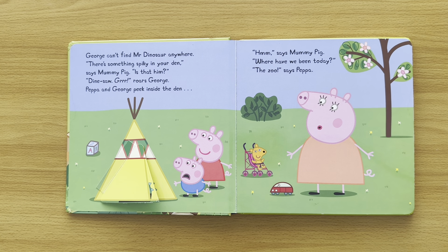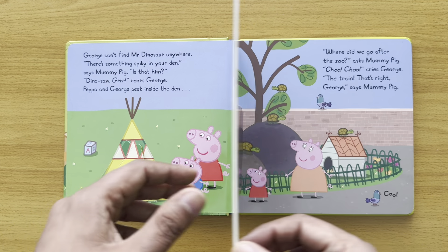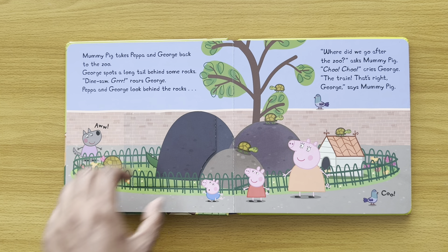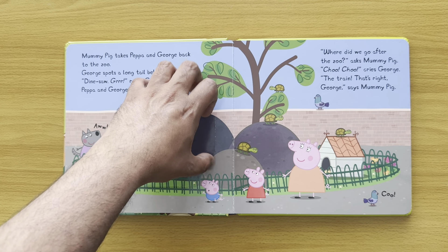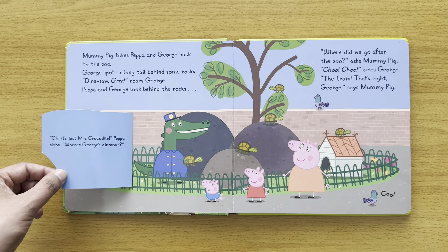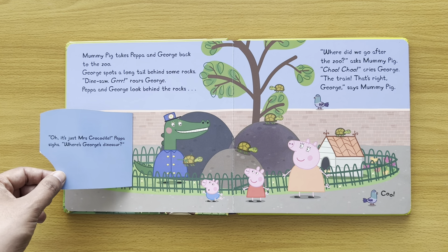'Hmm,' says Mummy Pig. 'Where have you been today?' 'The zoo,' says Peppa. Mummy Pig takes Peppa and George back to the zoo. George spots a long tail behind some rocks. Dinosaur roars, George! Peppa and George look behind the rocks. Oh, it's just Mrs. Crocodile. 'Peppa sighs. Where's George's dinosaur?